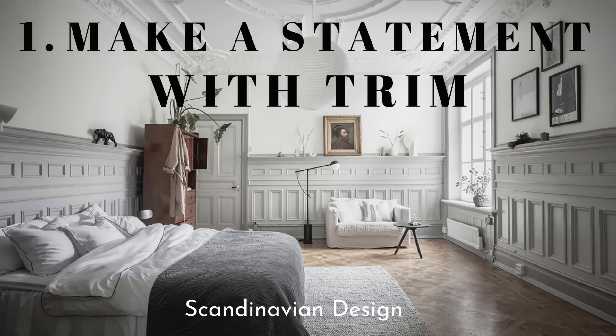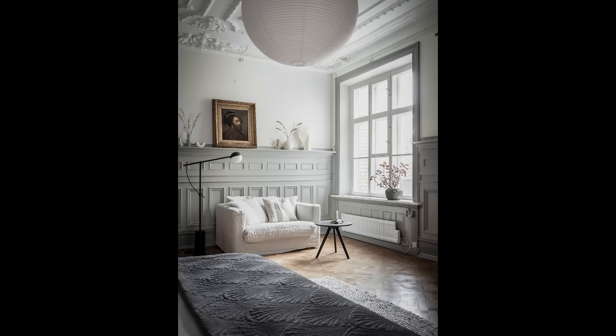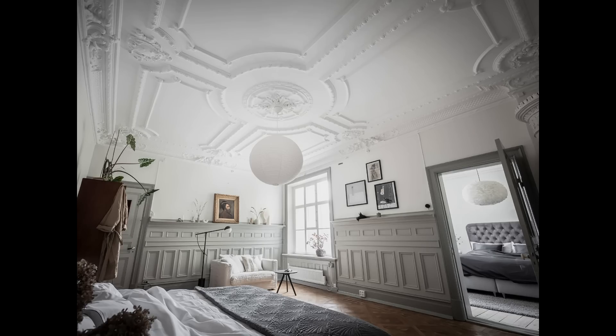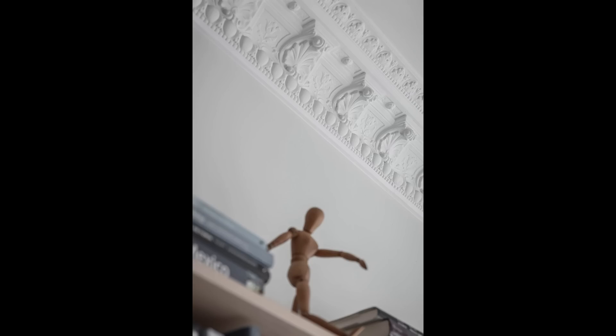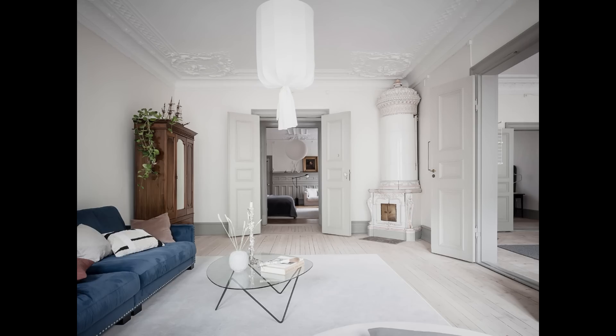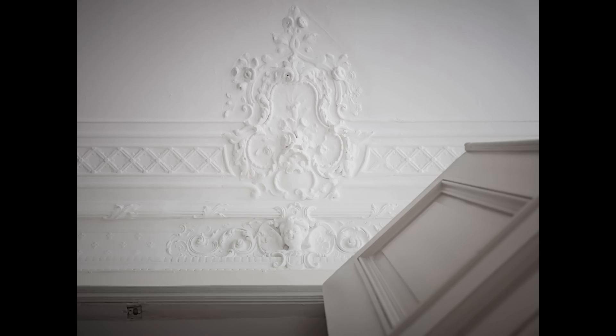Hack number one is to really go for it with your trim — make a statement with your trim work. So often trim is underused, but having that beautiful, ornate trim is incredible. It's an incredible detail. You can paint it the same color as the wall, make it two-tone, or paint inside of it — there are so many different things you can do. Go for the trim, make a statement with it, because it's gorgeous.